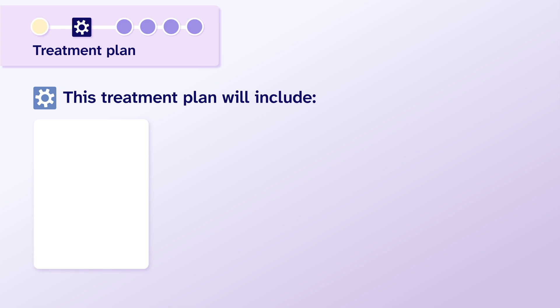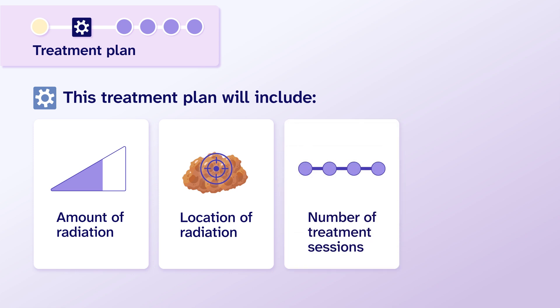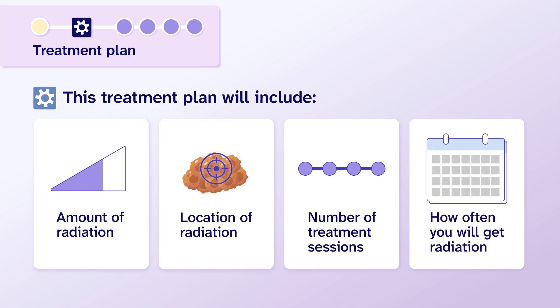This treatment plan will include the amount of radiation you get, the precise location of where the radiation will be aimed, the number of treatment sessions you need, and how often you will get radiation — for example, every day or every two days.